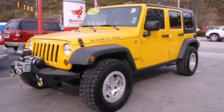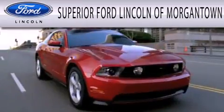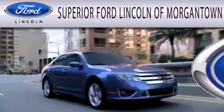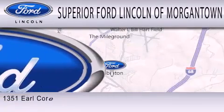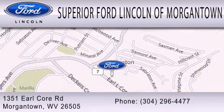Please call today to reserve this vehicle for a test drive. Superior Ford Lincoln of Morgantown is dedicated to doing everything possible to ensure the experience you have selecting your next vehicle is as pleasant as possible. We are located at 1351 Earl Core Road in Morgantown.